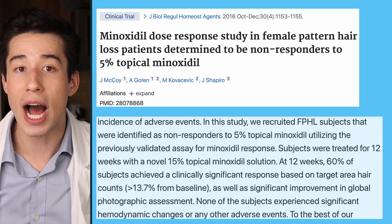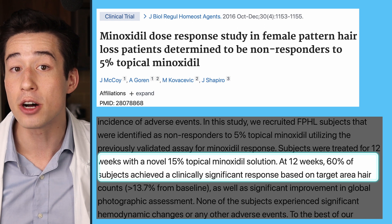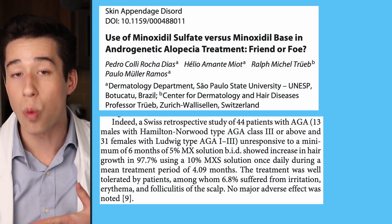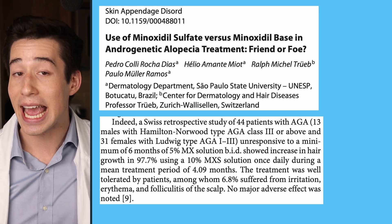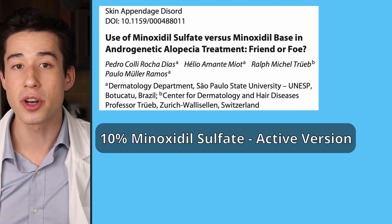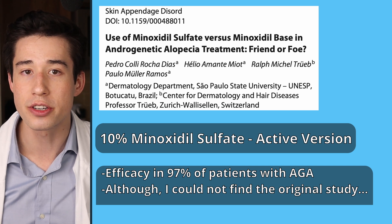For non-responders, there are a few workarounds that were studied. One study by McCoy and colleagues found that an ultra-high-dose 15% minoxidil solution achieved efficacy in 60% of female minoxidil non-responders without any cardiovascular side effects, suggesting a stronger dose could overcome a lack of the sulfotransferase enzyme. Another retrospective study in 44 patients found that a 10% minoxidil sulfate solution — using the active version of minoxidil — achieved efficacy in 97% of minoxidil non-responders when applied once daily.